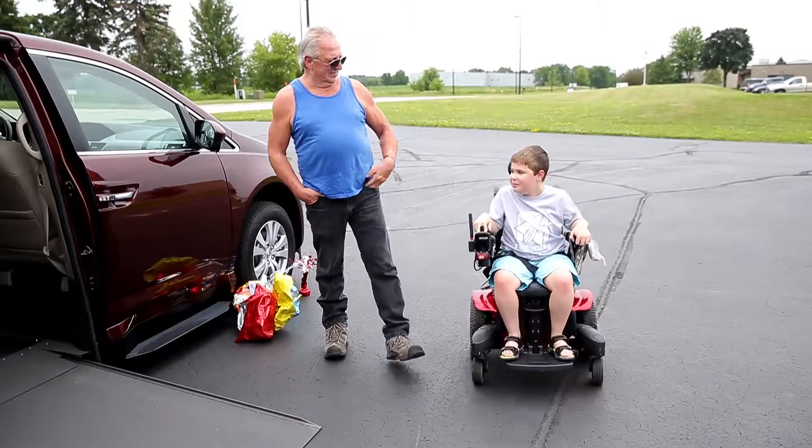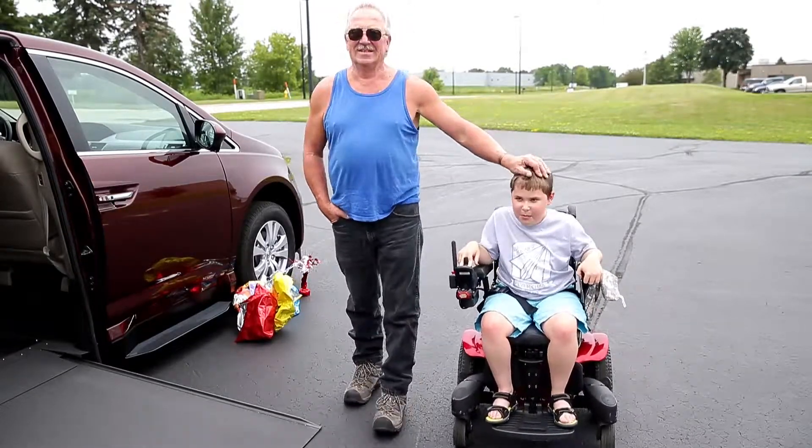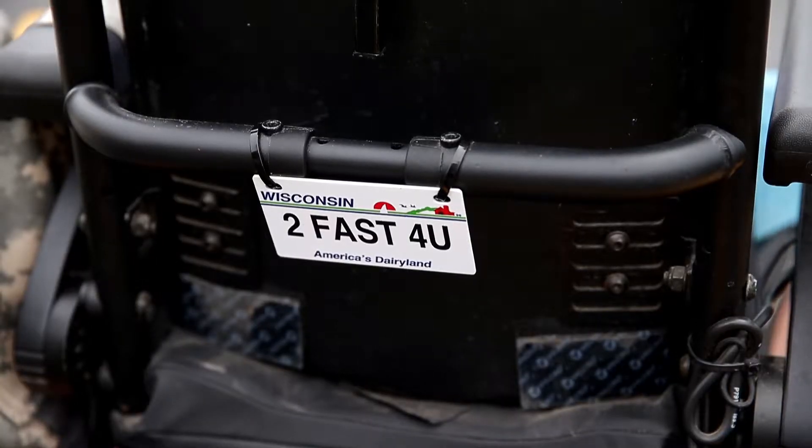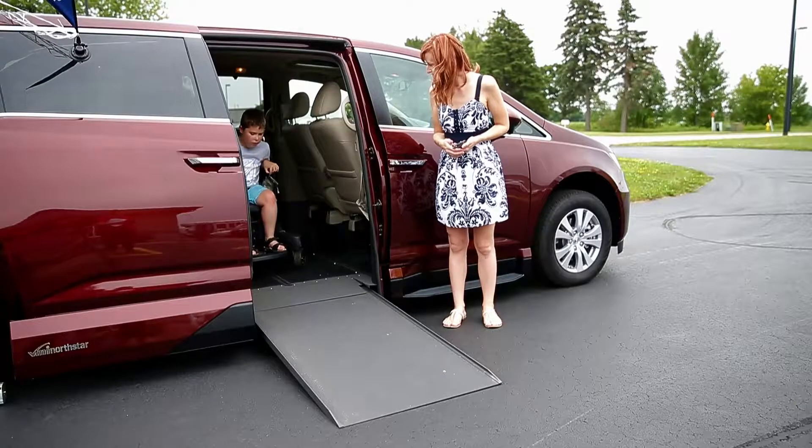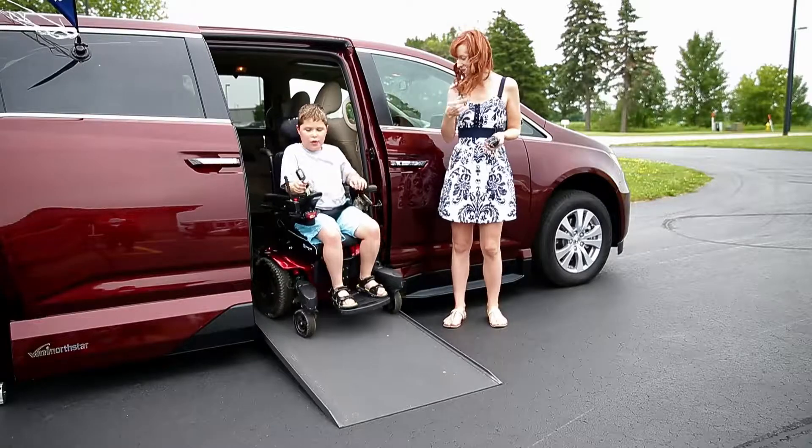It is just huge to have this. What it means is we can just get up and go whenever we want. I don't have to coordinate doctor's appointments or grocery shopping. Now we're able to just say, hey, what do you want to do today? The kids tell me and then we get up and go. It is so easy. It's just wonderful.